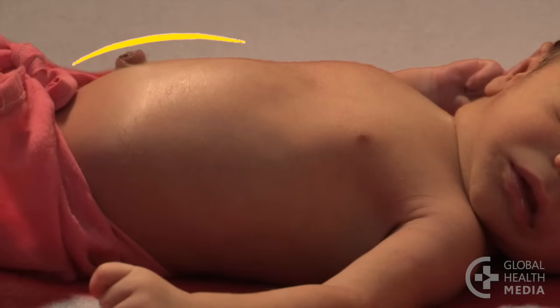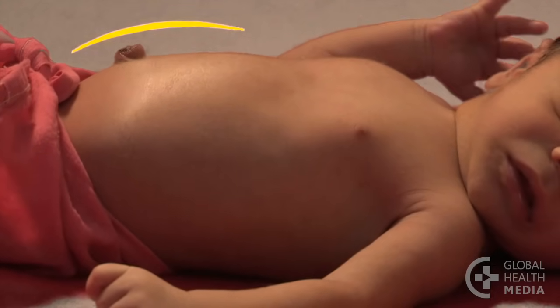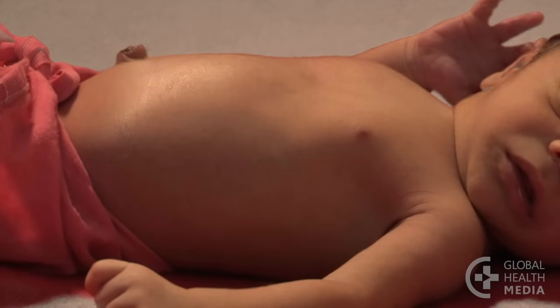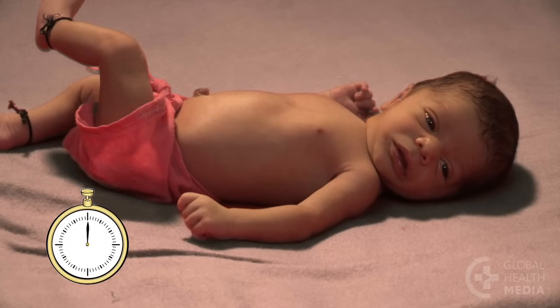Continuing to count: eleven, twelve, thirteen, fourteen, fifteen, sixteen, seventeen, eighteen, nineteen, twenty. Now for 60 seconds, count the baby's breaths yourself. Ready? Start now.